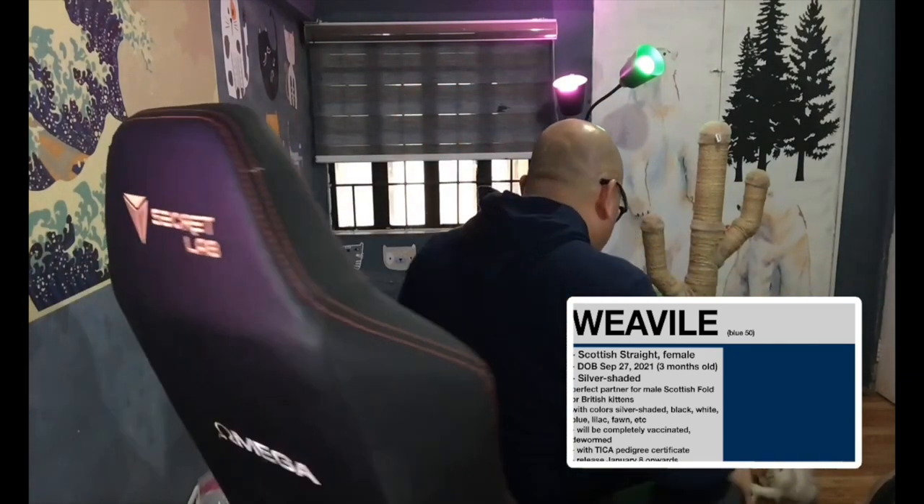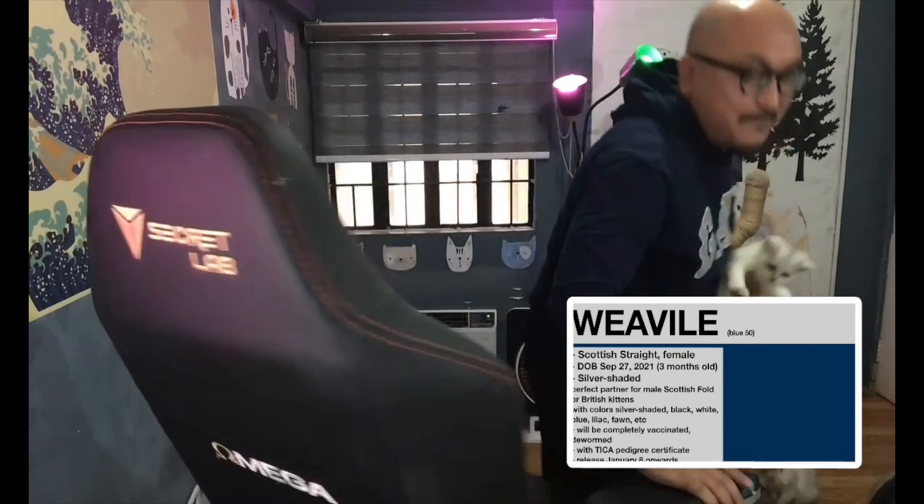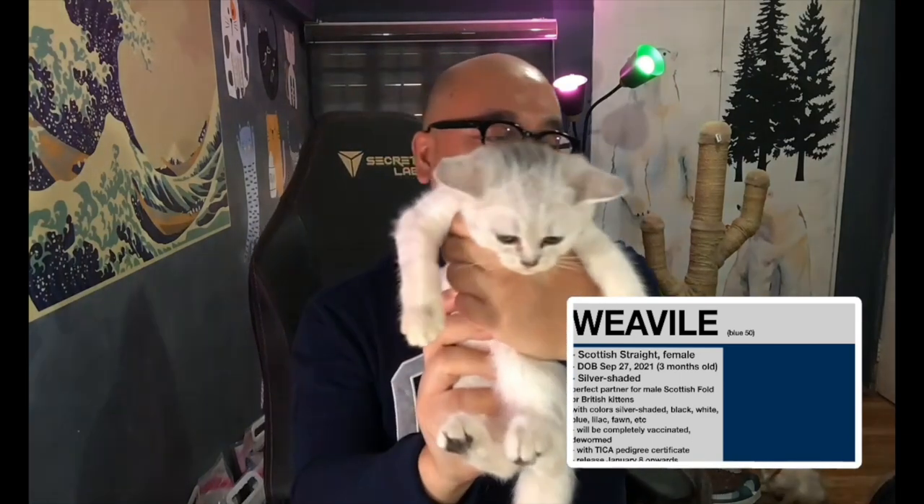Moving to the Scottish breed kittens — Weavile is a Scottish Straight female, big-boned and pretty cute. She's a good partner if you have a Scottish Fold male and want to breed kittens. All the Scottish kittens will also be released from January 8th onward, so you can reserve now.